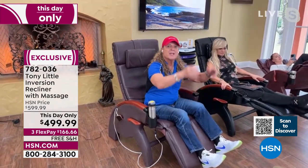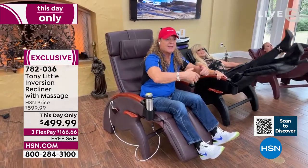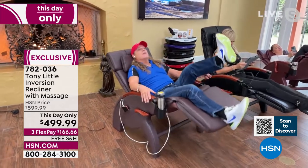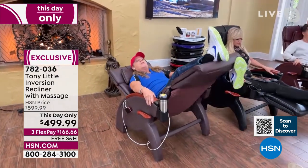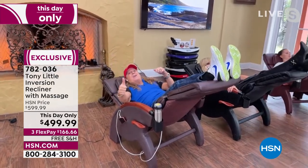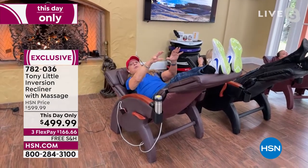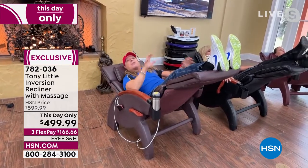'It's an inversion recliner: foot up, go back; foot down, go forward. Feet higher than your heart is a good thing. It stretches calves, hamstrings, and relaxes the back. It reduces the pull of gravity on your spine — no more compression. It's a rocker with 12 massage motors, heat, three intensity levels, and now upgraded with USB chargers to charge your devices while sitting.'